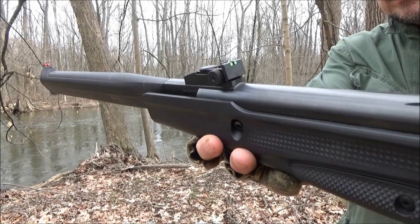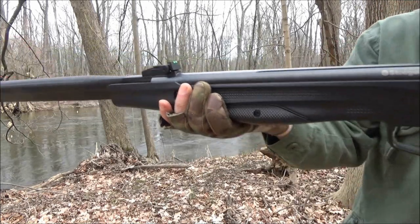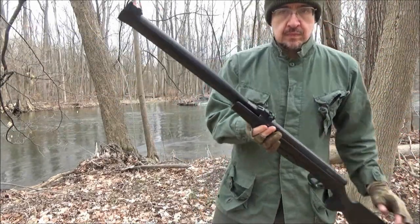People asked me, how is it holding up? Do you still use it? Absolutely, I still use it. This video is for those who might be considering purchasing this rifle.